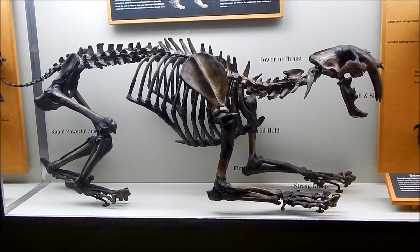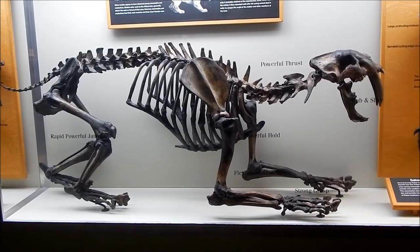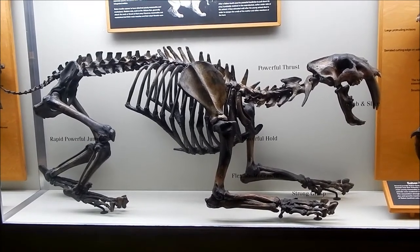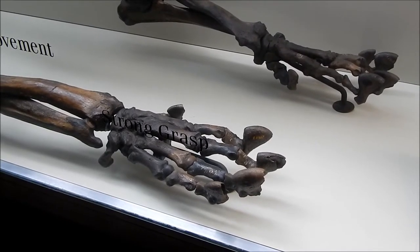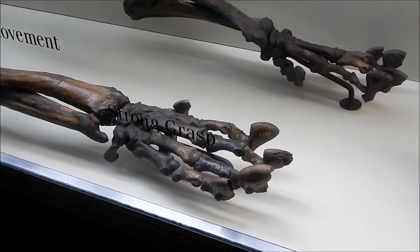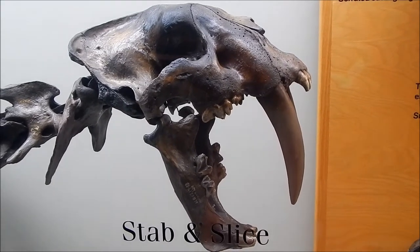And here we have the California saber tooth. Here's a closer look at the paws and the skull.